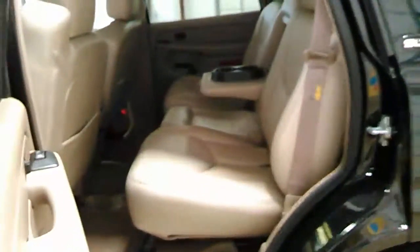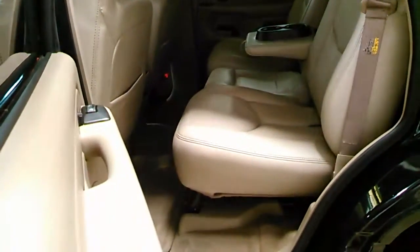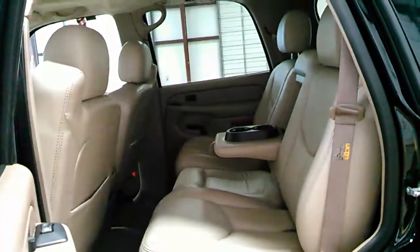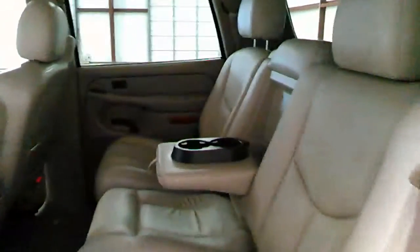Back seat — again, really great looking interior, beautiful leather, very well kept up. And yes, it does have the third row seat. You have your rear climate controls right here.